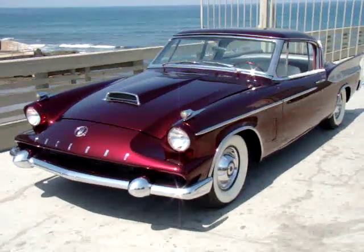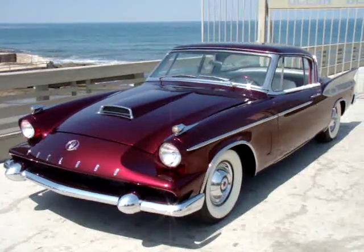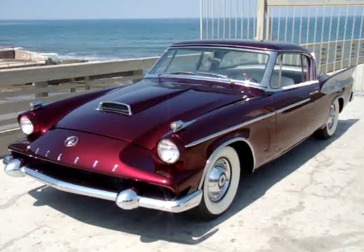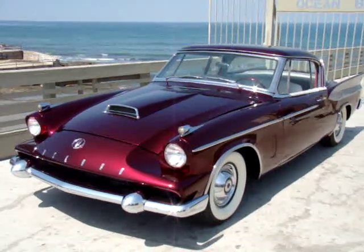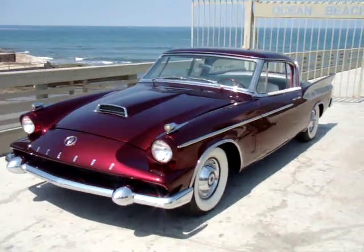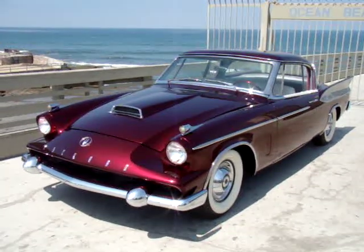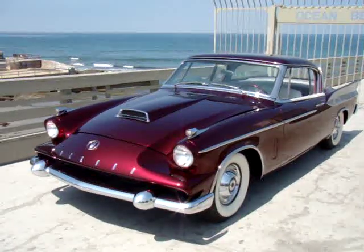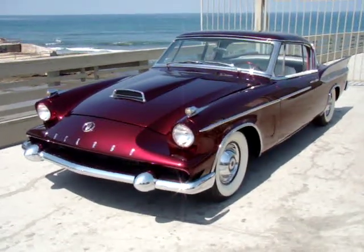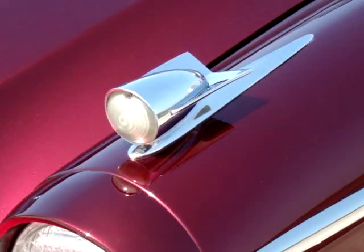I'm back again shooting more video with this car because it's just so incredibly cool — a 1958 Packard Hawk Coupe. It's a stock car, came with the blower, was 275 horsepower.